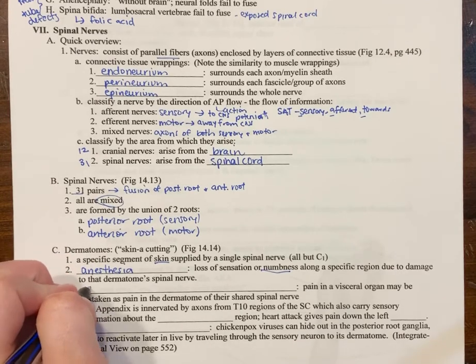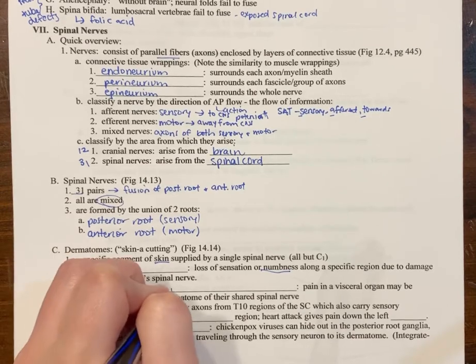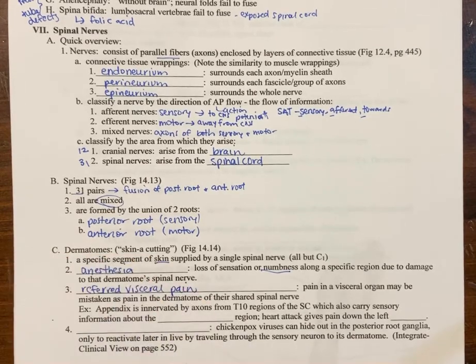You can also have referred visceral pain. This is where pain in a visceral organ — like the stomach, gallbladder, or liver — might actually be felt as pain in the dermatome of the shared spinal nerve, like skin pain. For example, you might have right upper quadrant pain from the liver, but you would feel it in your back because of where the spinal nerve is.